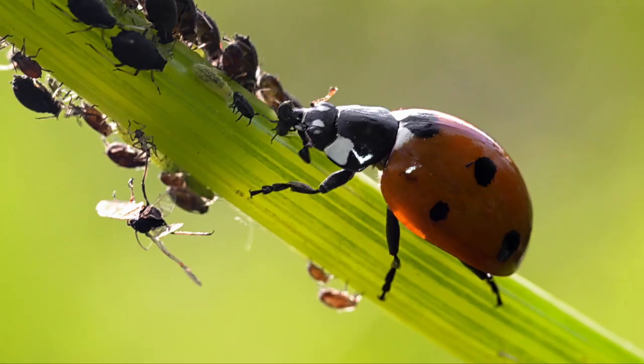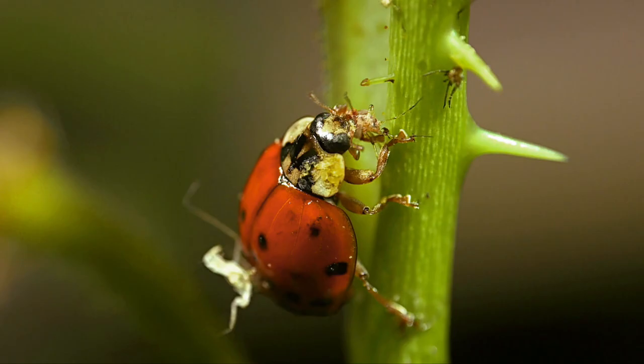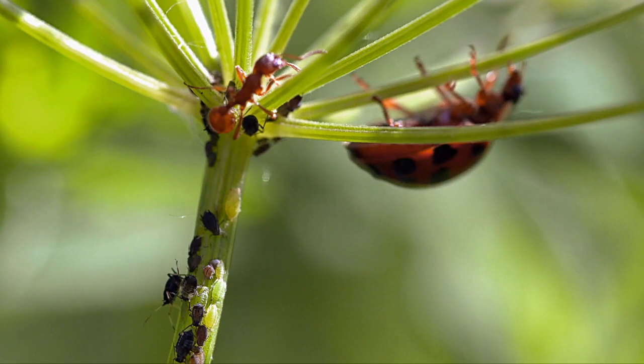Ladybirds are a nightmare come to life for an aphid colony. A single ladybird can consume up to 50 aphids a day — unless it's discovered by the ants first and chased away.